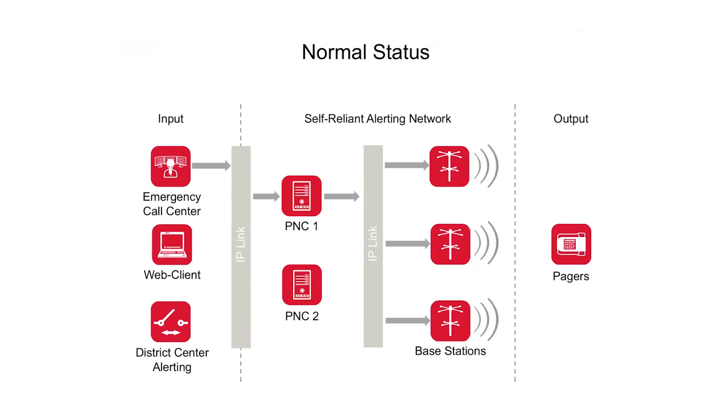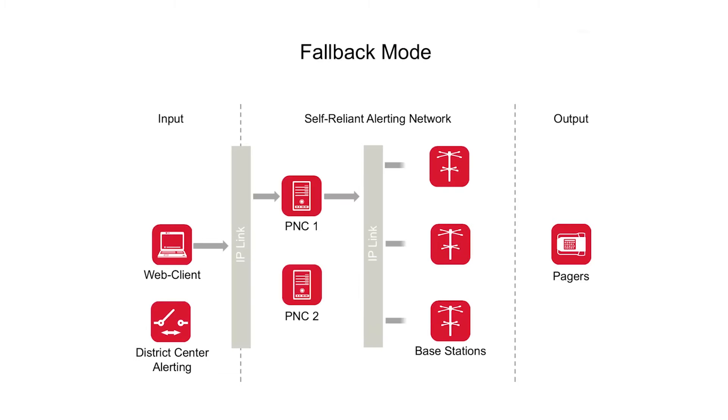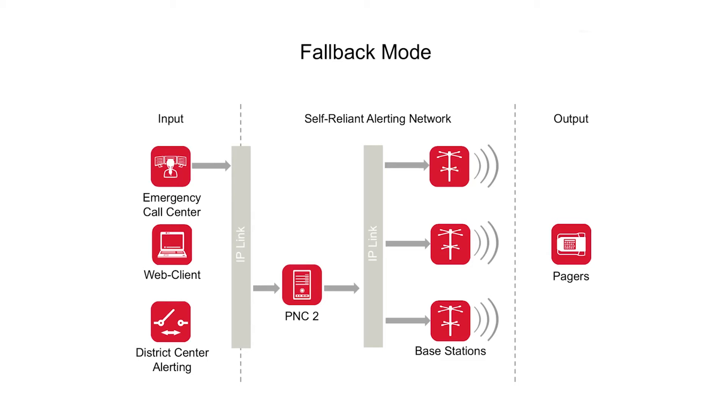We want to really be on the safe side. So whatever happens to a base station, whatever happens to a transmission network, whatever happens in the command center — to the PNC, to whatever — should not be, and must not be, a problem in the future.